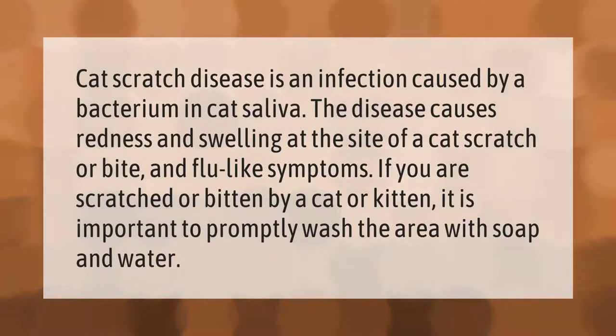Cat scratch disease is an infection caused by a bacterium in cat saliva. The disease causes redness and swelling at the site of a cat scratch or bite, and flu-like symptoms. If you are scratched or bitten by a cat or kitten, it is important to promptly wash the area with soap and water.